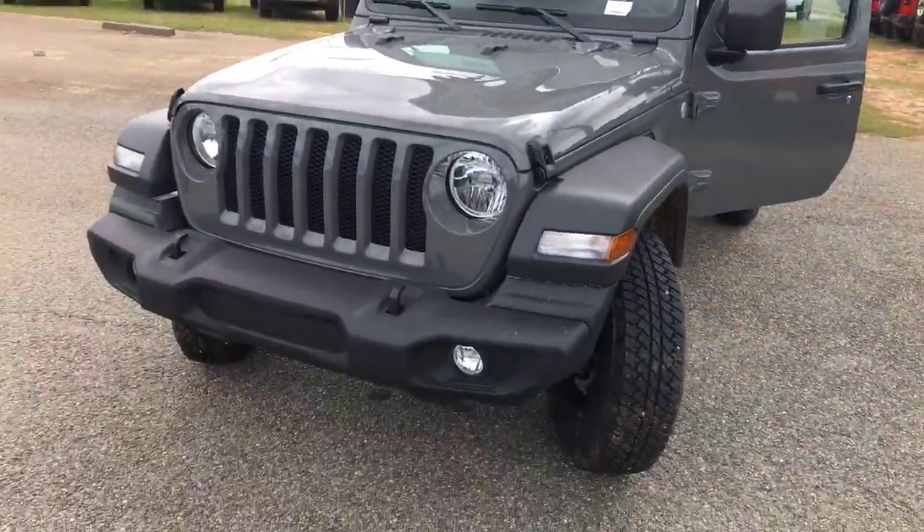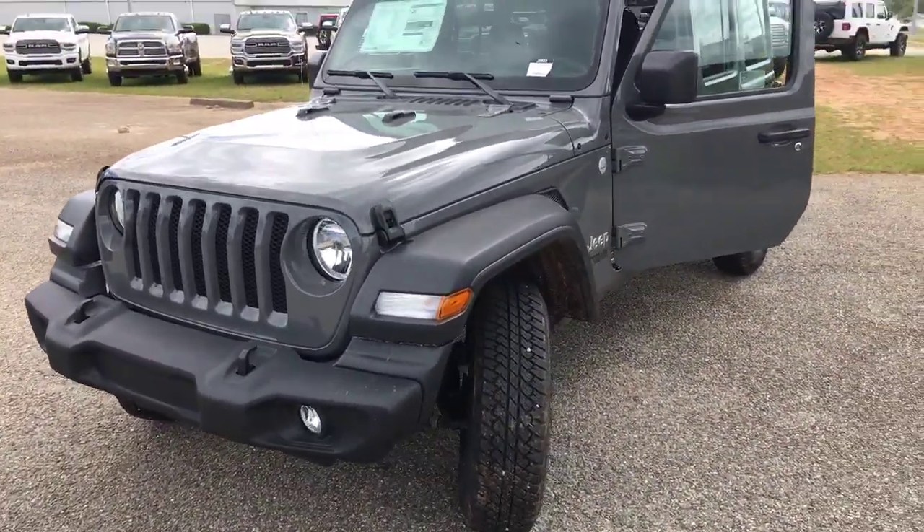I'm going to show you the 2019 Jeep Wrangler Unlimited Sport Edition. This is one of the models that we have here on the lot.